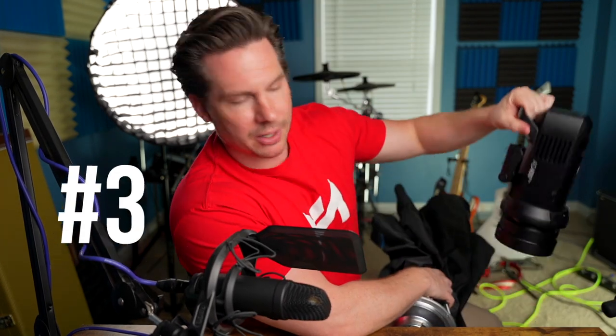Item number three is a combination of two items: an easy setup and teardown softbox — specifically an octobox — paired with a battery-powered monolight flash or speedlight. The combo of this octobox matched with my battery-powered flash is almost a no-brainer to have on a shoot, especially with the softbox being so easy to set up and tear down. The octobox itself is 36 inches, so it's large enough to mimic window light pretty well, but not so big that it's cumbersome when lighting specific items or areas of a room.